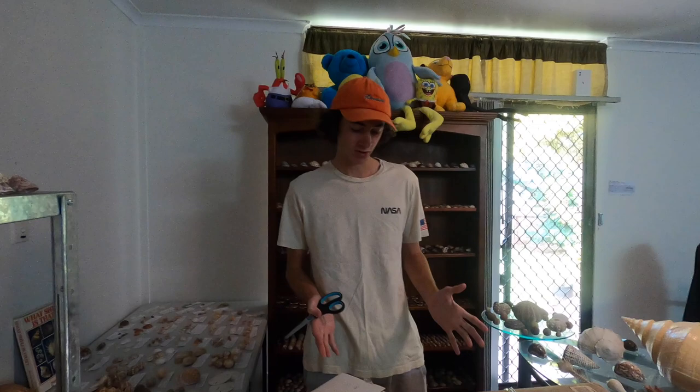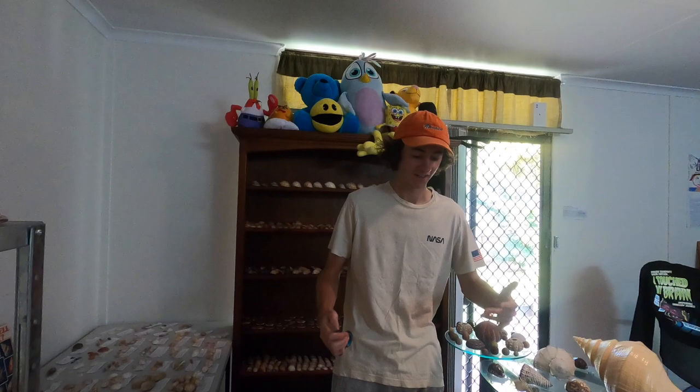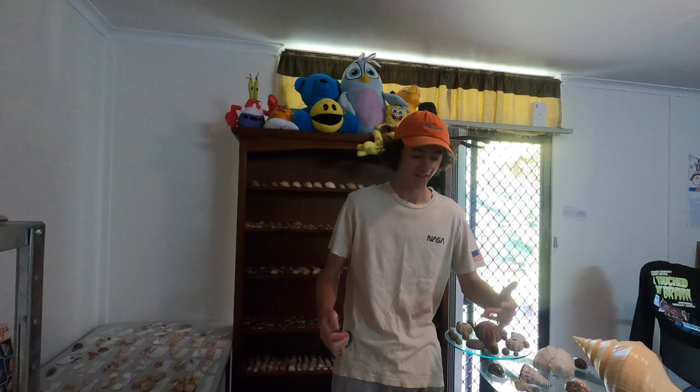Alrighty guys, so we just went and picked up the two mystery boxes here. This is $1,000 in shells. I have not seen what's inside. Let's check it out — let's see what we got. This is very exciting even for me. What do you think I should do — not look in the box, or just pick out random stuff?